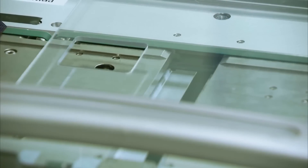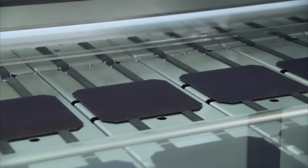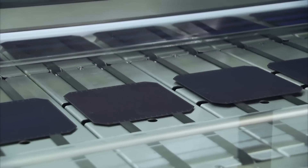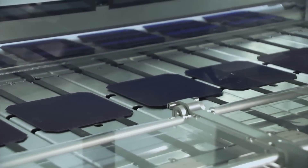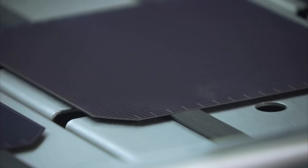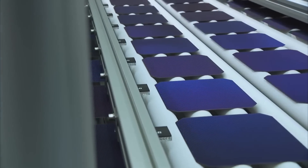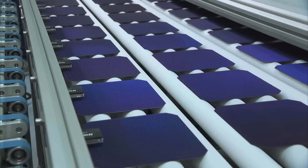To conclude, multi-junction solar cells bring new and exciting possibilities to electric aviation, and with the potential of even more efficient cells, the future looks bright. We hope you learned something from this video. If you did, please give it a thumbs up. Thank you for your attention.